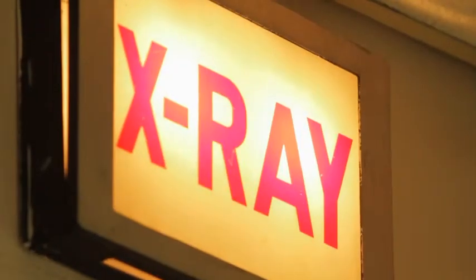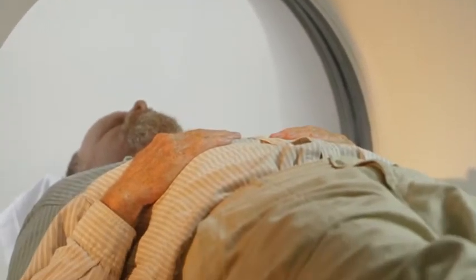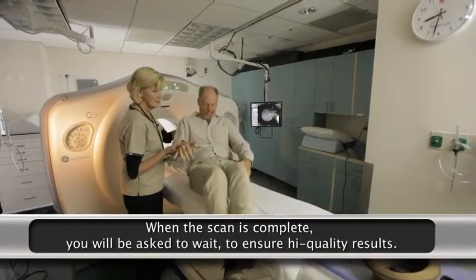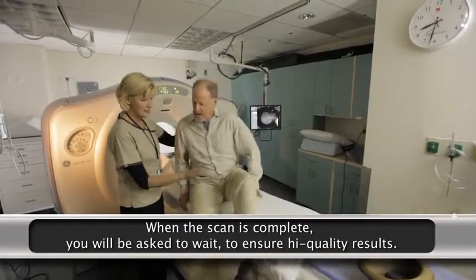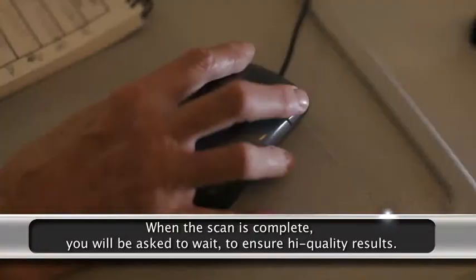The scanning itself causes no pain. You may hear clicking and whirling noises, and there may be some mild discomfort from having to remain still for several minutes. When the scan is complete, you will be asked to wait until the technologist checks to make sure the images are usable and of good quality.